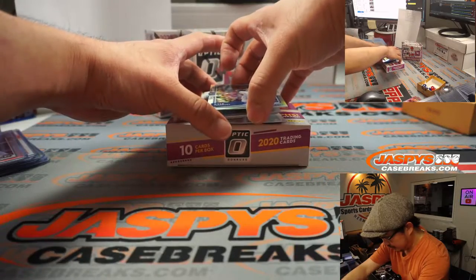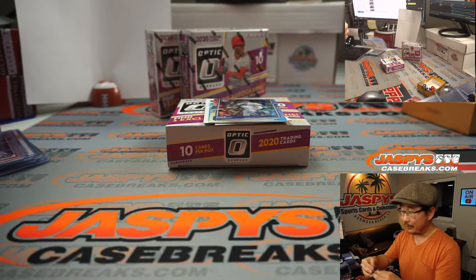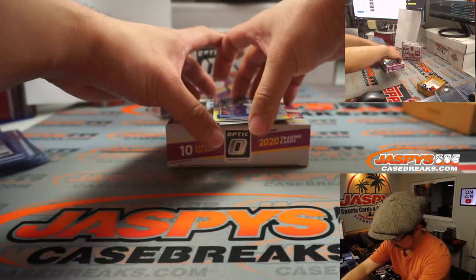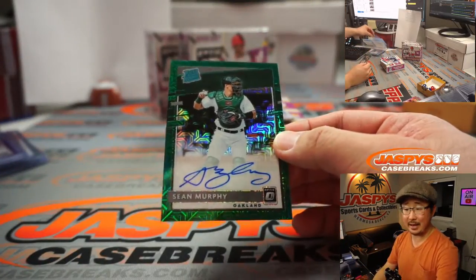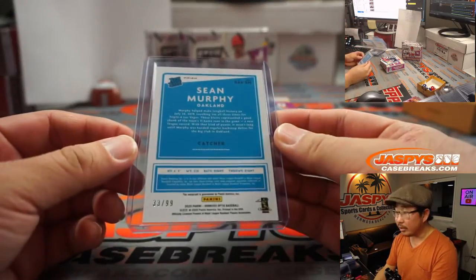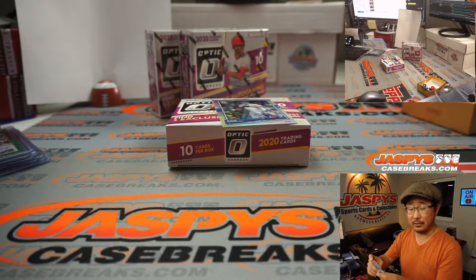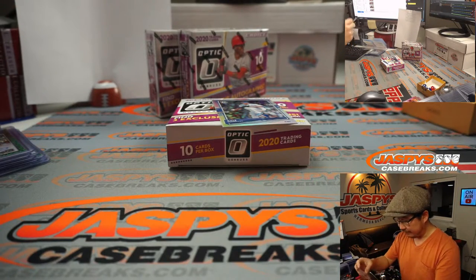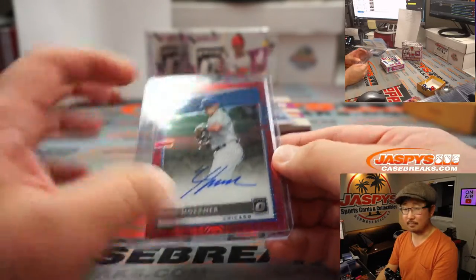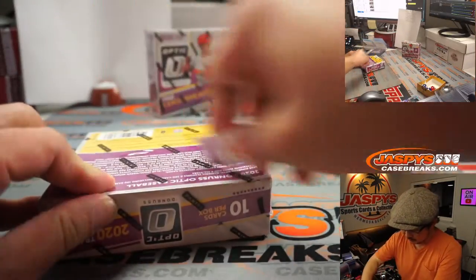And your three autos. First is another Kyle Lewis — blue this time — AL West, Matt Lieber, 3 out of 99. And we've got Sean Murphy, another AL West, Oakland A's, Green Auto, 33 out of 99. And Nico Horner, NL Central, Alifonzo — rated rookie autograph, 29 out of 99. His teammate Kyle Hendricks. Two boxes to go.